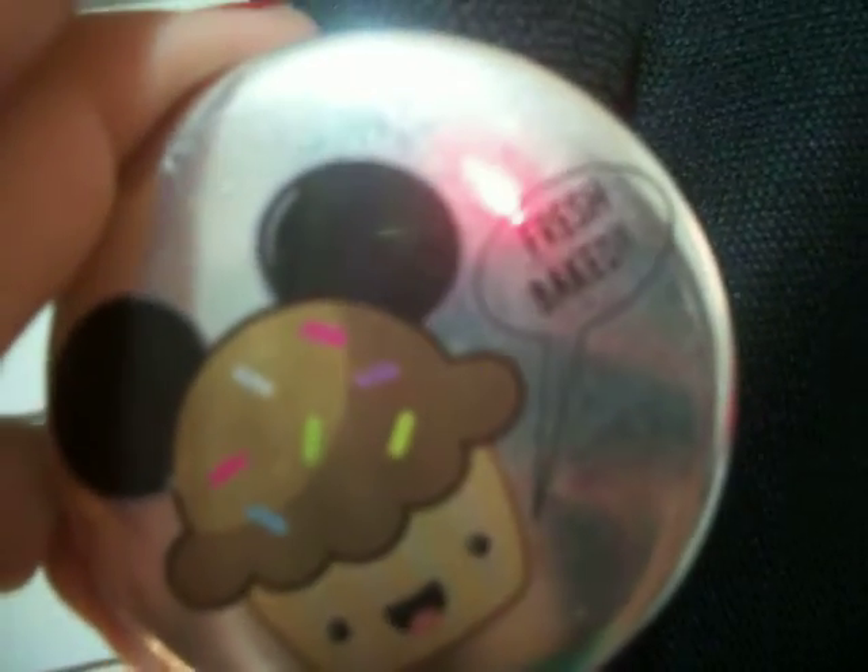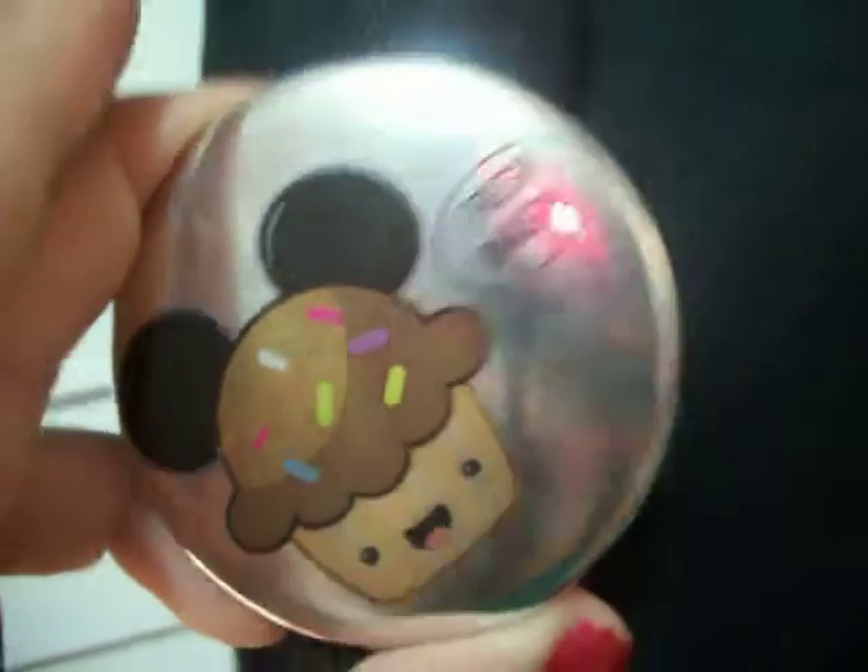Over here I met Fresh Baked — Fresh Baked, if you're watching this, I love ya. I just got this pin whenever I met them at Disneyland.